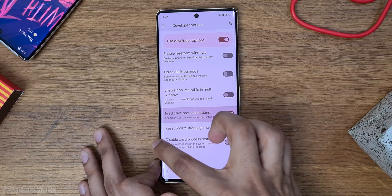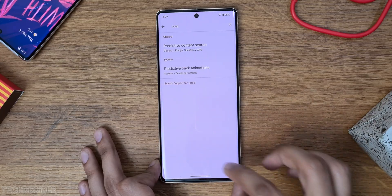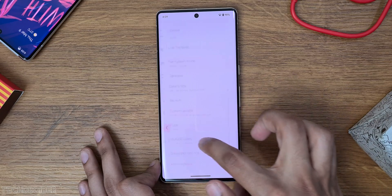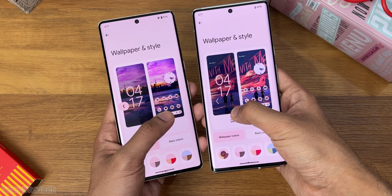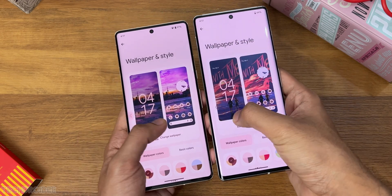This is the new predictive back gesture, featuring a new animation and a new pill-shaped material view arrow for back gestures on both the predictive and non-predictive options.